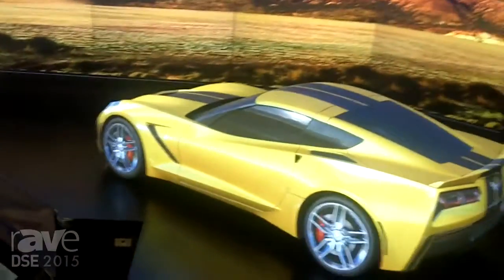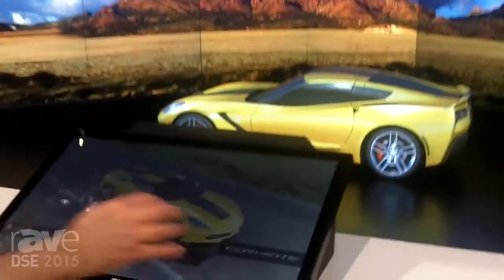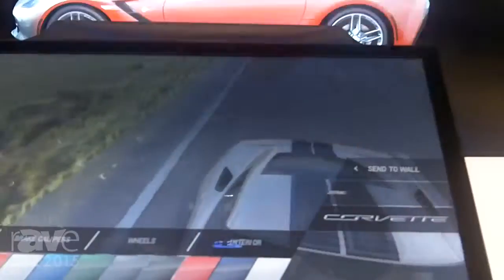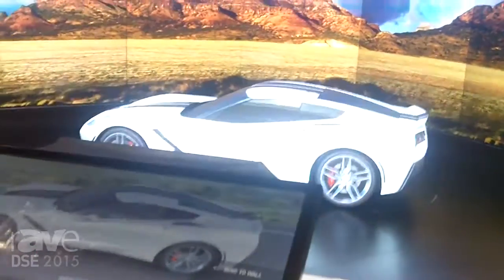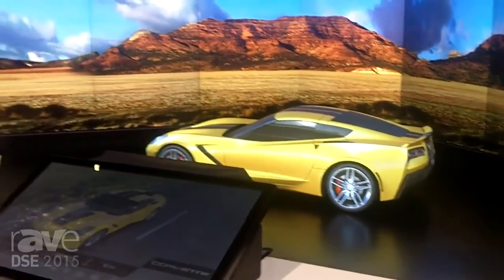Being able to go through a vehicle like this Corvette C7 and experience all of the different options through this very simple and fun interactive experience has provided a unique touch point for folks here at DSC. And I think it's a great example of what we can do as a solutions provider, able to do essentially the full 360 of your solution.